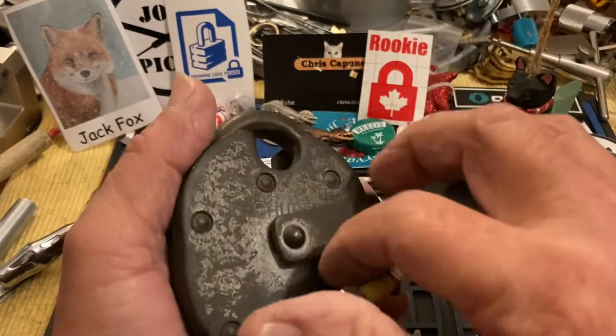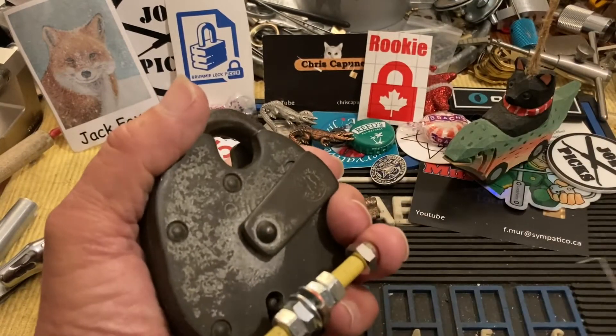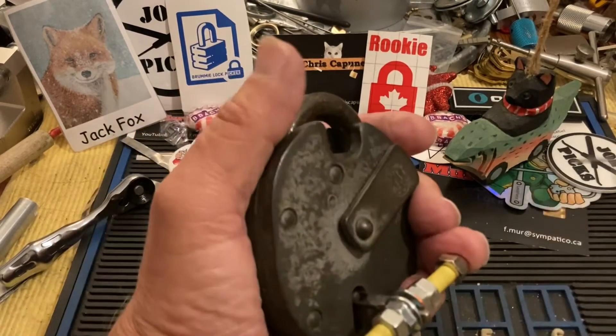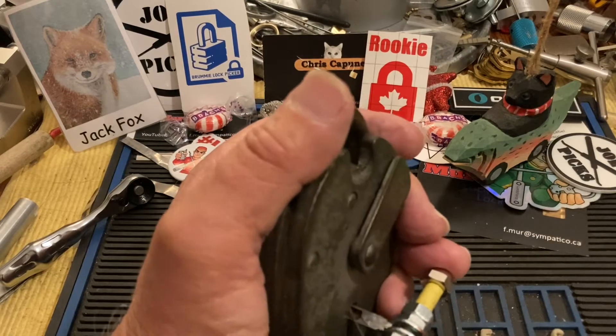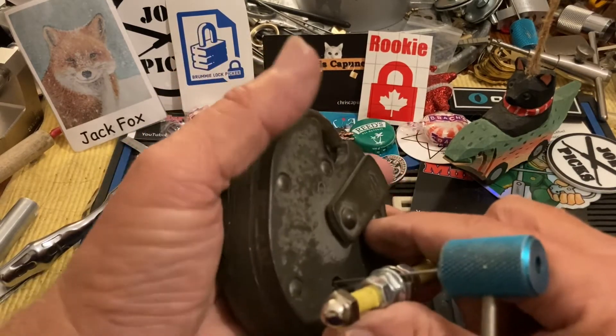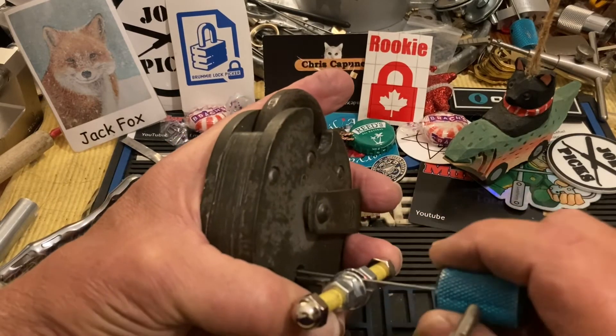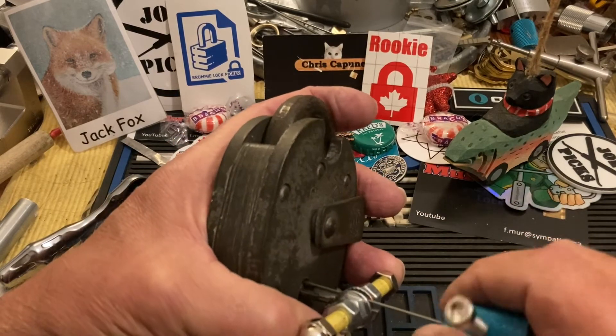I have to say I've been in a bit of a picking slump since that Rucco — it sort of burnt me out. That's okay though. I'm very glad I got that on camera and it's behind me now.